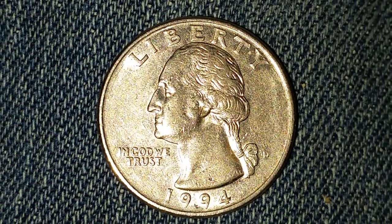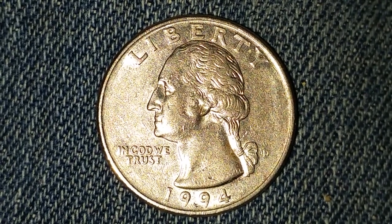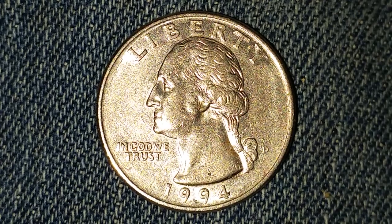It is a copper-nickel clad. We see Liberty at top, George Washington in the center of the coin, and In God We Trust at left. The mint mark D is toward the right lower portion of the coin and the mintage date at the bottom: 1994.